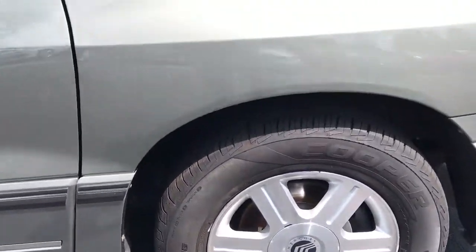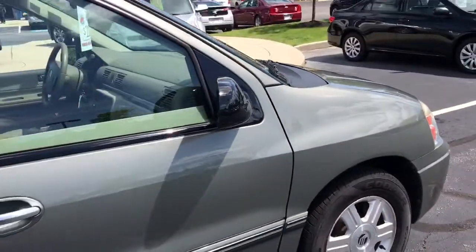You have aluminum wheels all the way around, with good tread on your front and rear set of tires — they actually look like brand new tires.